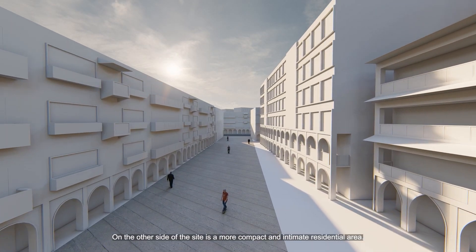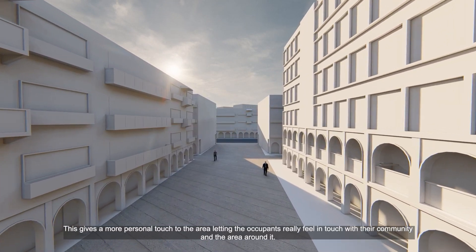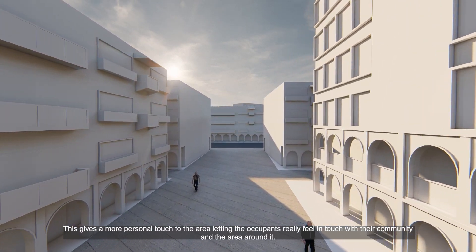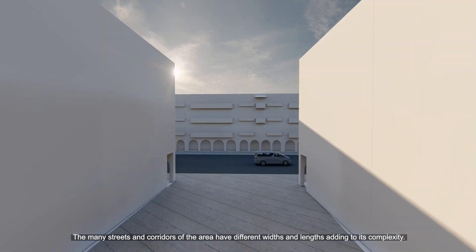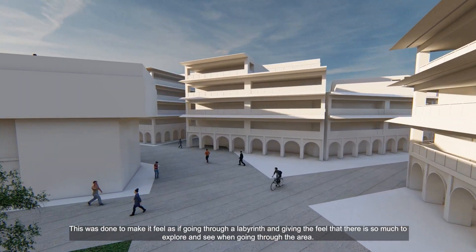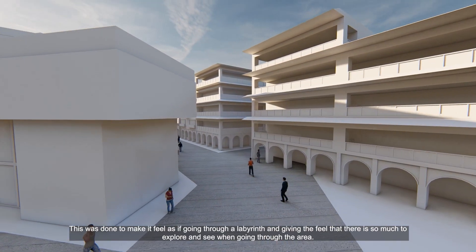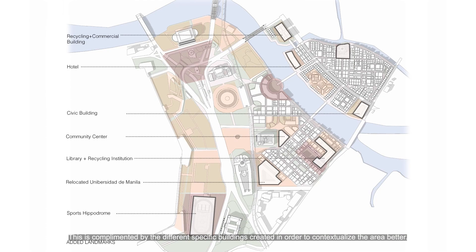On the other side of the site is a more compact and intimate residential area. This gives a more personal touch, letting the occupants feel in touch with their community. The many streets and corridors of the area have different widths and lengths, adding to its complexity — done to make it feel as if going through a labyrinth, giving the feel that there is so much to explore and see. This was complemented by different specific buildings created to contextualize the area better.